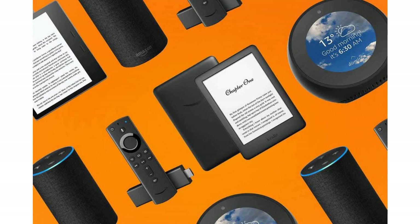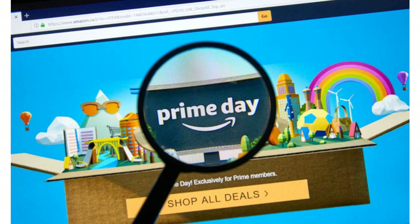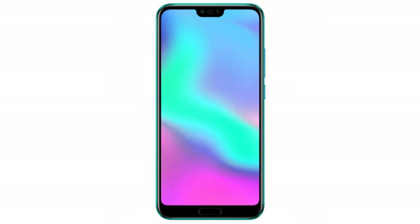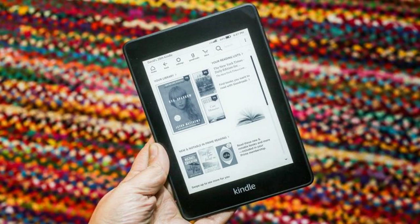Echo Dot Kids Edition for $45, $25 off. The extra cost of the Kids Edition covers the padded foam case and a year's subscription to Amazon's FreeTime Unlimited. We've found the Echo Dot Kids Edition wanting, but it's more appealing at this price point.